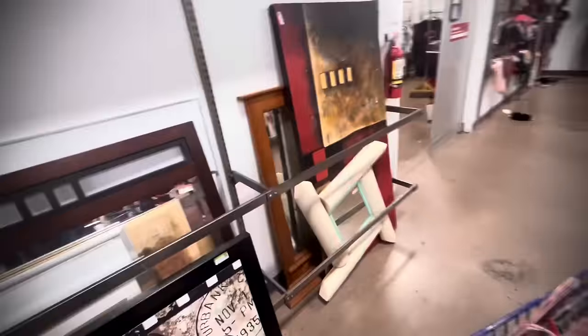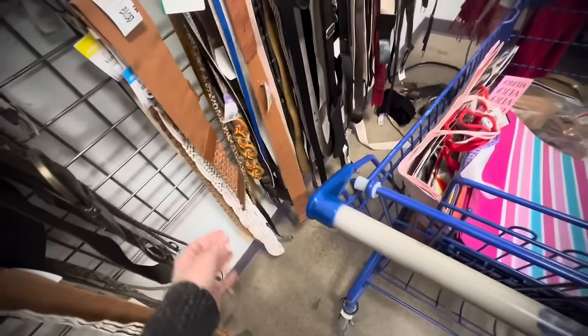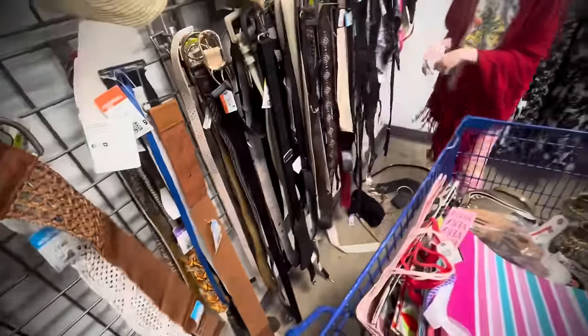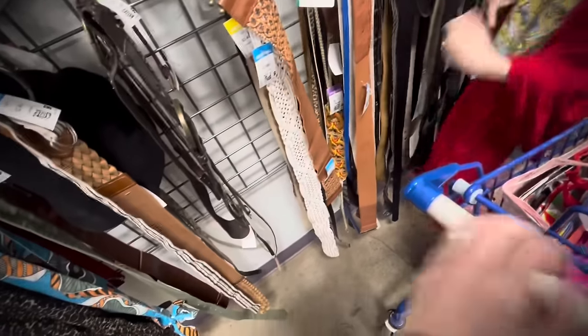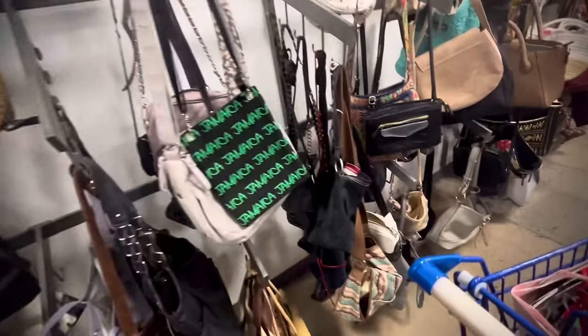We're getting to the end of the big arts and into the belts. I am searching for a belt to go with that striped dress that — if you were with me a couple of videos ago — I threw in the cart at the last minute. It actually looks really great and I think it'll look cool with a big, thick, chunky belt. But I just have to find the right one. So I will be looking at belts to try and find a high-quality one. But that did not happen on this trip.